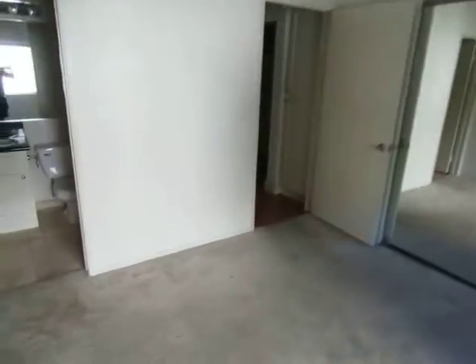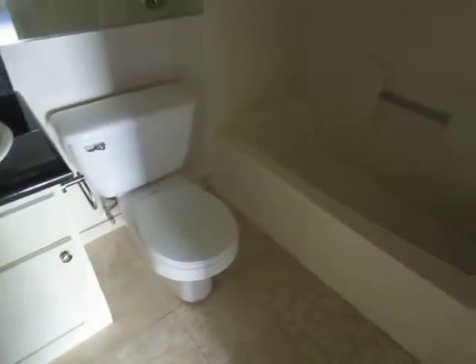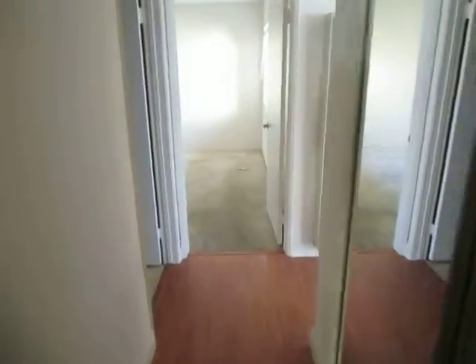The master bedroom features large mirrored closet doors and is a very good size. And finally, the master bath has a full bathroom with granite counters on the vanity and a tub and shower.